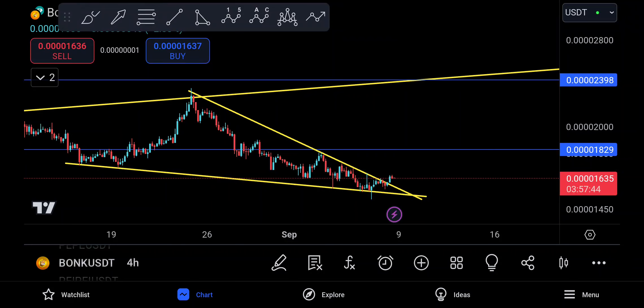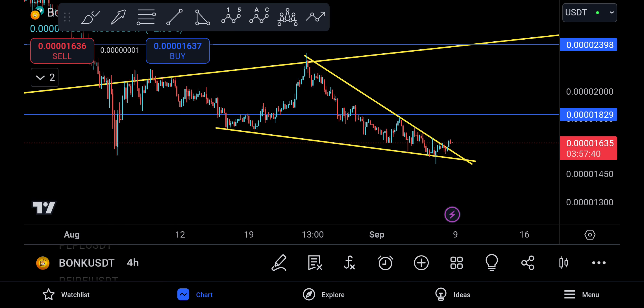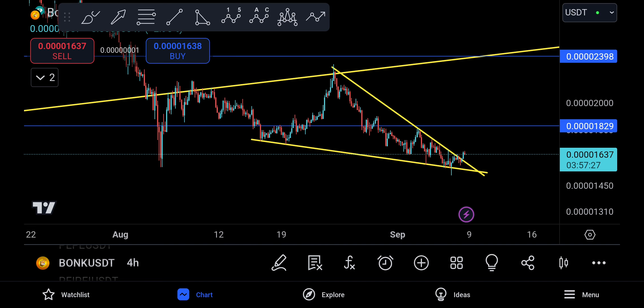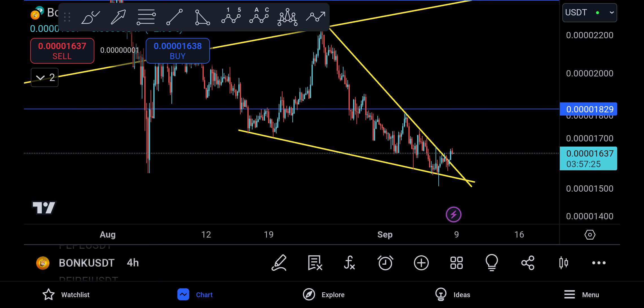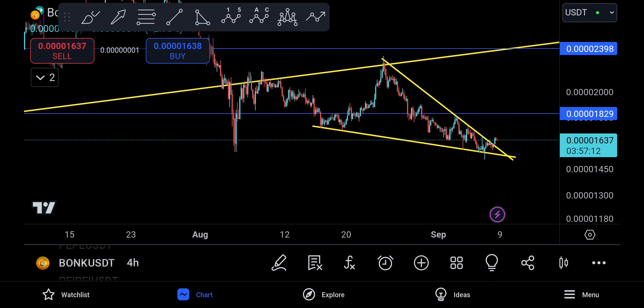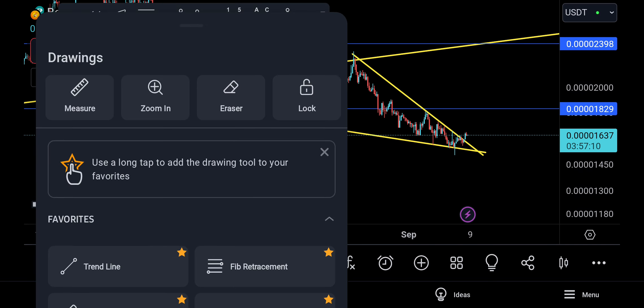Welcome back to the BONK update. BONK may actually start to go back up, maybe to 2398. We might see BONK making another shoot to the upside because I have noticed that BONK has created a falling wedge on the four-hour time frame right over here. Before we talk about dropping down to the technical target of 943, BONK is having massive support right now.